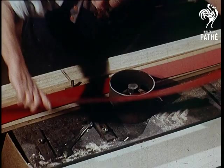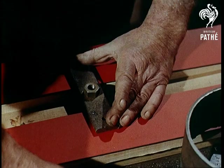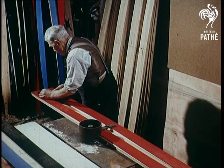You might think that exporting skis is like sending coals to Newcastle, but at this factory they produce what is thought to be the only ski of its kind in the world. We haven't time to show all the processes, for the ski is built and not merely shaped as you might think.